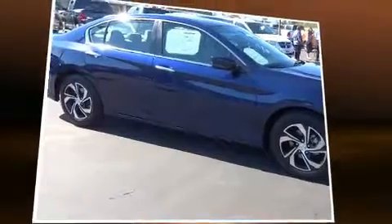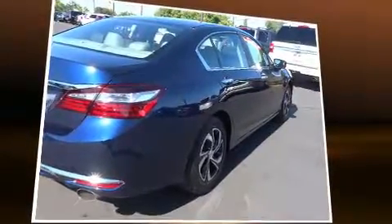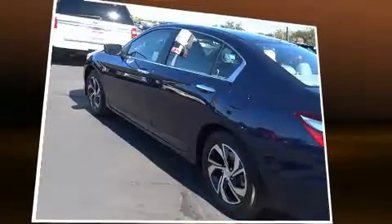Come test drive this 2016 Honda Accord. This four-door, five-passenger sedan still has less than 10,000 miles. It features a continuously variable transmission, front-wheel drive, and a 2.4-liter four-cylinder engine.